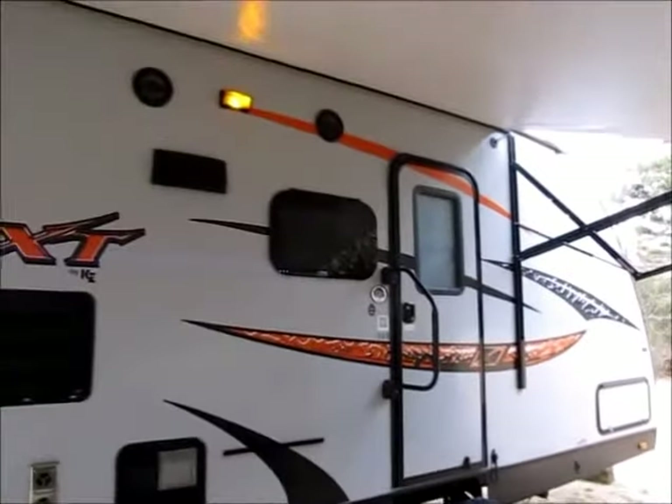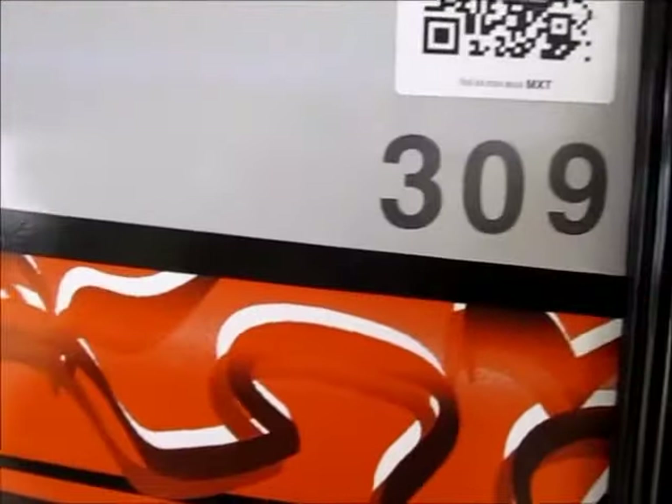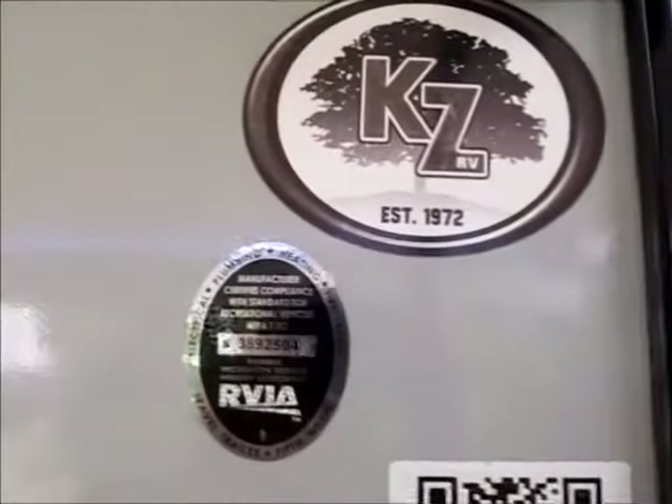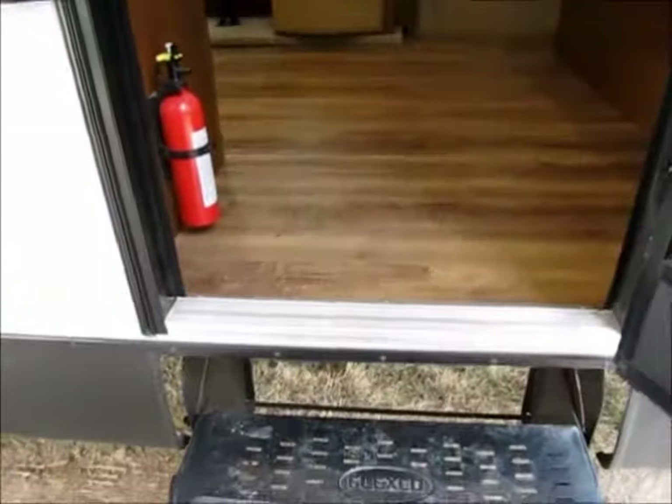We're going to go ahead and go inside and let you get a good look at the inside of this trailer. It's a 309 — KZ has been around since 1972. This camper weighs right around 6,800 pounds and it's a little over 34 feet long. As you go into the living area, you see it has a Sony stereo system with a subwoofer right here, and there are cabinets and all.